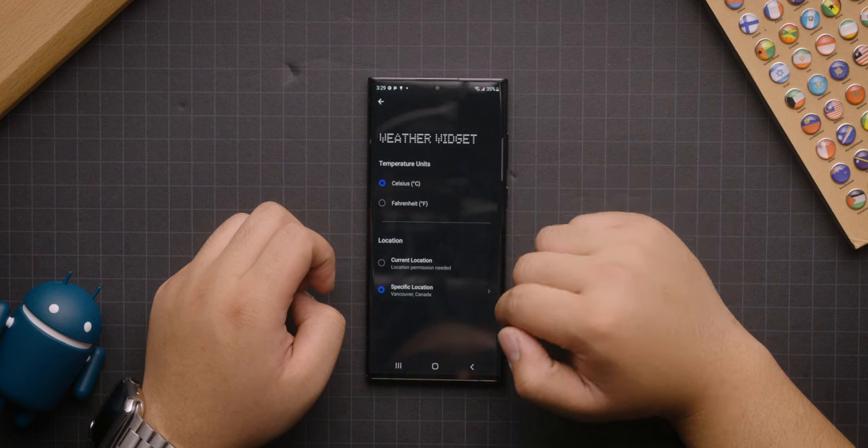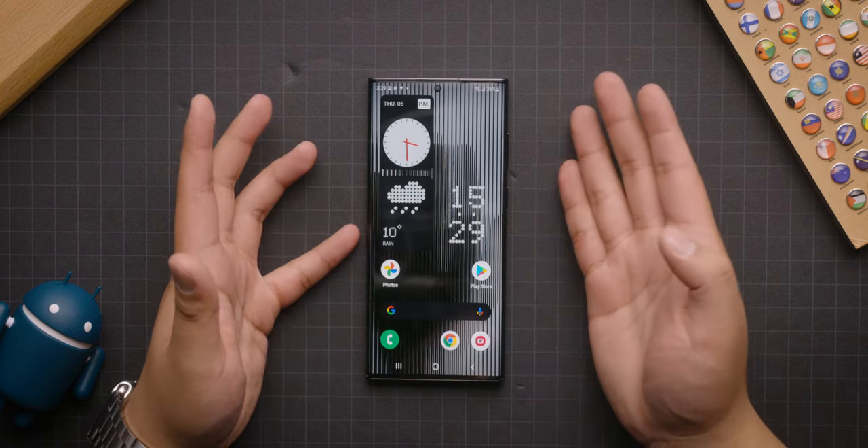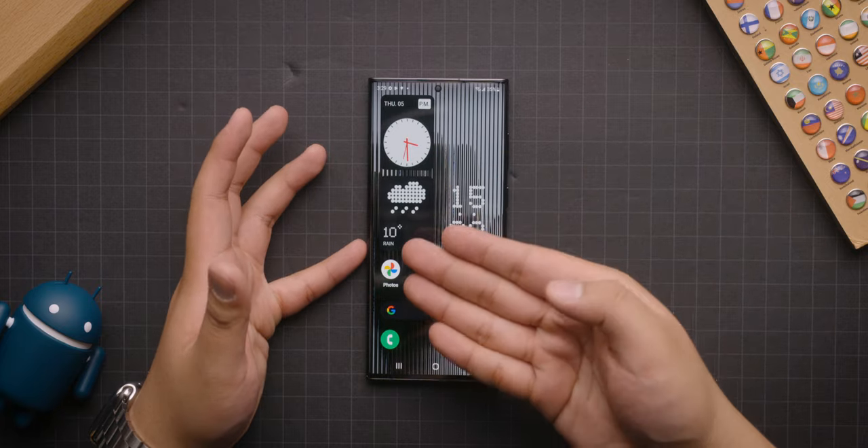Then they've got one more widget here. Let's just take a look at that. I actually am a fan of this one. If you're really into the Nothing aesthetic of these intentionally large pixels, then yeah, that actually looks pretty cool.